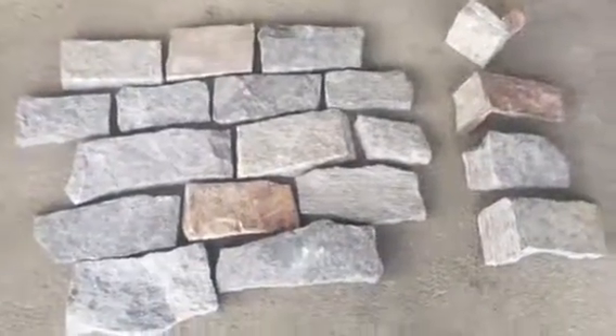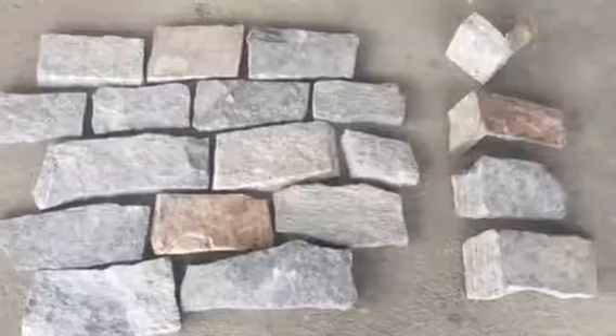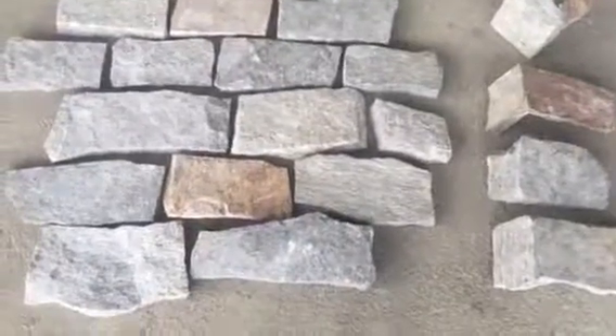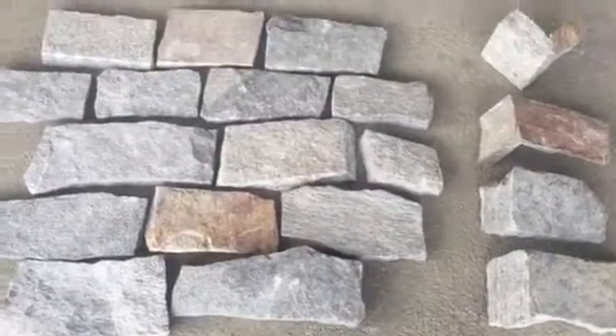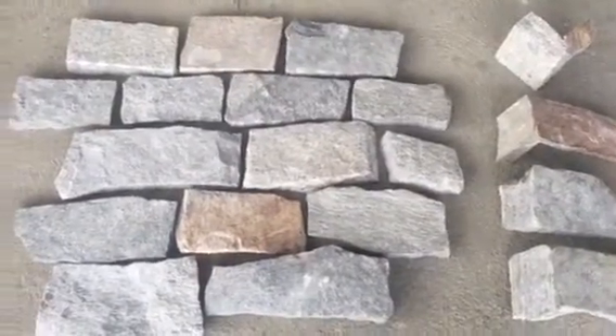This is Crystal Lake. It comes in flats and corners. The colors here are silvers and grays, and you'll see some occasional rust in here. Now this is an ashlar cut stone.